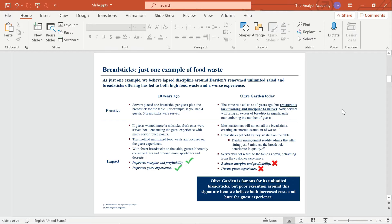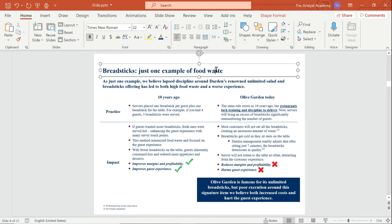Generally speaking, the most important part of any slide is the title. People like to look there first, so you want to make sure your title attracts attention and provides valuable information. On this slide, however, this box down here is a little more attention-grabbing, so the path for the audience isn't quite as clear. Should they look at the title first, or the subtitle, or this box? We want to remove the complexity and make it as easy as possible for the audience to know where to look first, then second, then third. The title of the slide says 'breadsticks, just one example of food waste,' which is short but provides a good idea of what the slide is about.